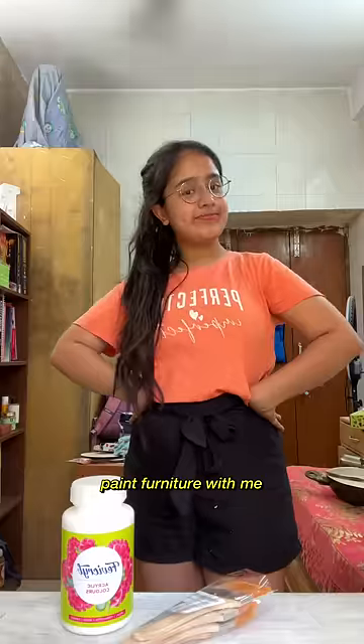First of all, I put a white acrylic coat on my table and then the color was finished, so I took a new color of bottles and brushes.